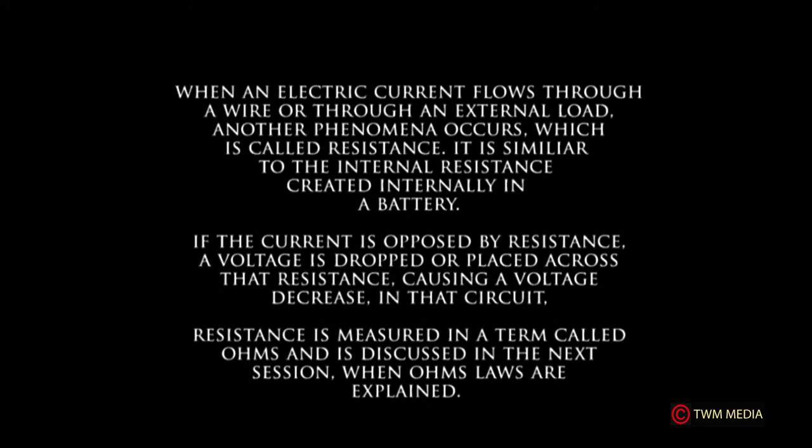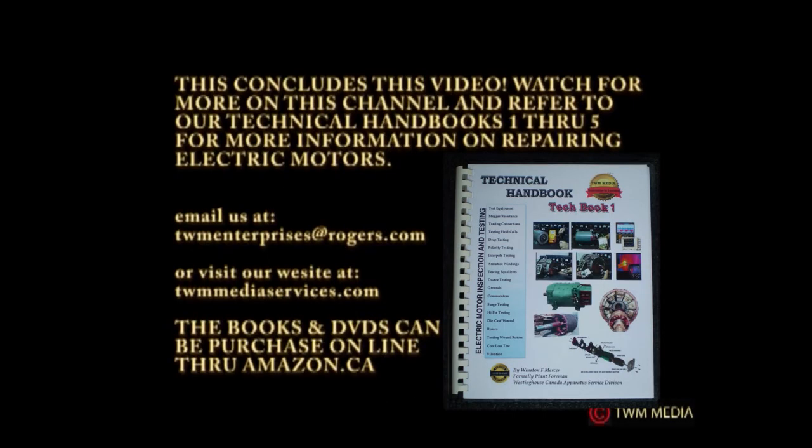When electric current flows through an external load, another phenomenon occurs — resistance. It is similar to the internal resistance created inside a battery. If current is opposed by a resistance, a voltage is dropped across that resistance, causing a voltage decrease in the circuit. Resistance is measured in ohms and will be discussed further when Ohm's Law is explained in the next session.